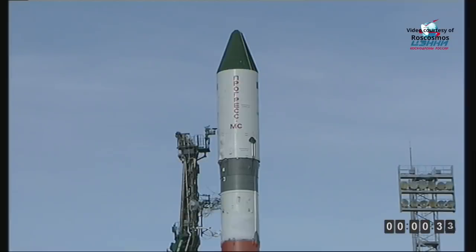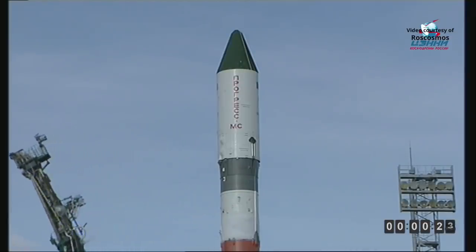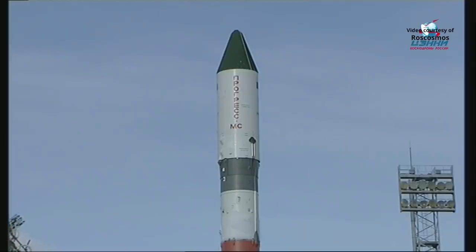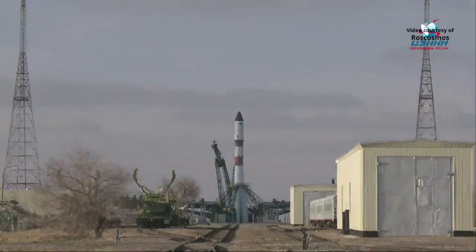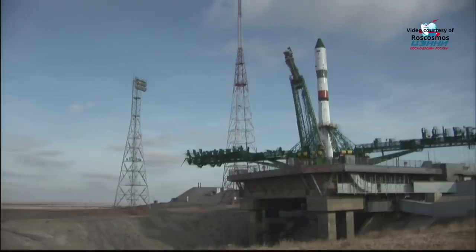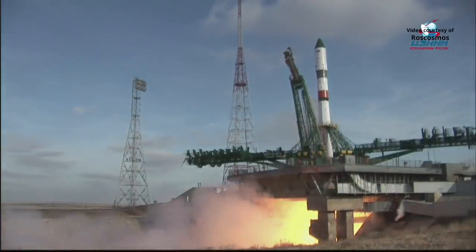Now approaching 30 seconds till launch. The Soyuz rocket is now on internal power and we have auto sequence start. The first umbilical tower has separated from the booster. The launch command has been issued. The second umbilical tower has now separated. Engine command issued — engines are up to flight speed.